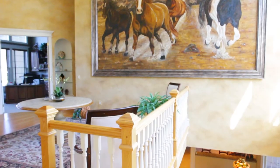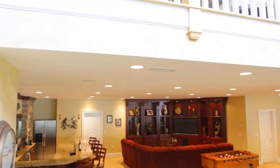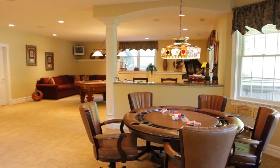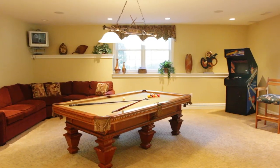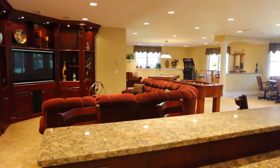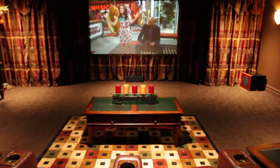The luxury continues as we approach the lower level. Looking for media and exercise rooms, or maybe an additional family room or guest quarters? Look no further. Kick back and relax in your personal home theater, and let the day fade away.